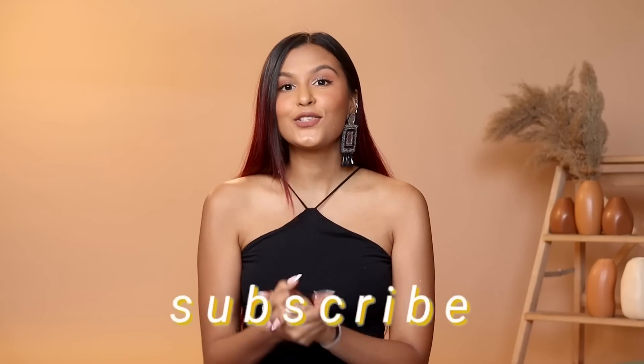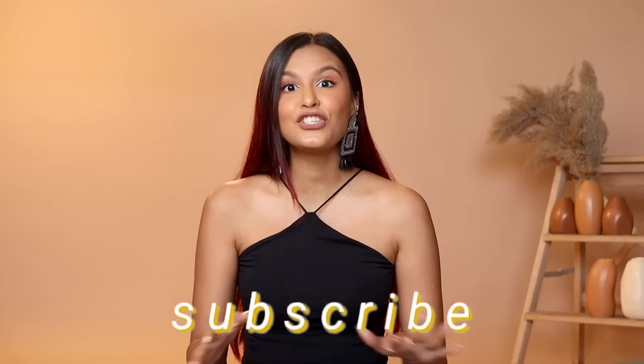Hi everyone, my name is Mridol and welcome or welcome back to my channel. In today's video, I'm going to be trying out the cheapest products from Zara. I've done quite a few videos like these in the past — I'll make sure to leave their links in the description box below. I've done one on H&M, and I'm pretty sure I've done one on Nykaa as well. Let's get started with today's video.